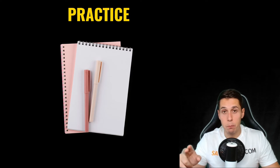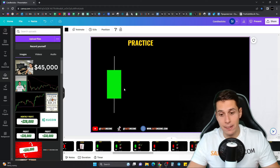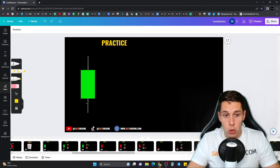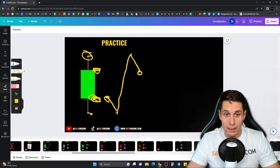Now it's time for some practice — all you need is a piece of paper and a pen. We're going to draw an illustration of what happened during a specific candlestick just by looking at it. Since this candle is green, you already know this is the open and this is the close. The price opened here, sellers pushed it down — that's how the lower wick was created — then buyers stepped in and pushed it all the way to the high, then sellers pushed it back down to the close.